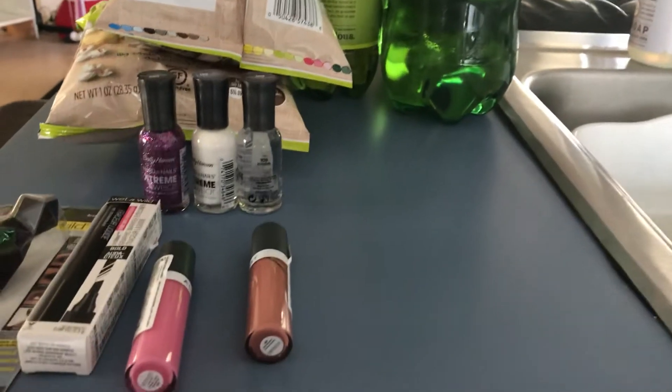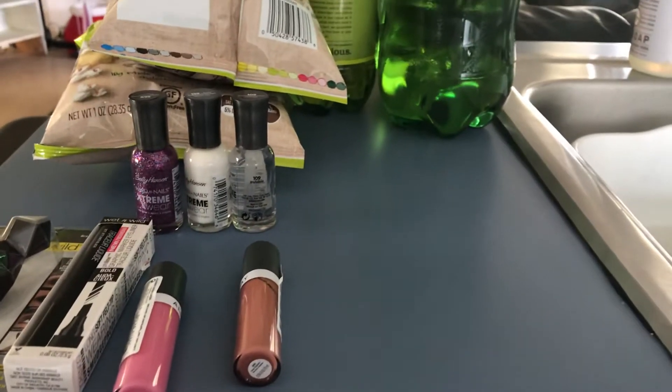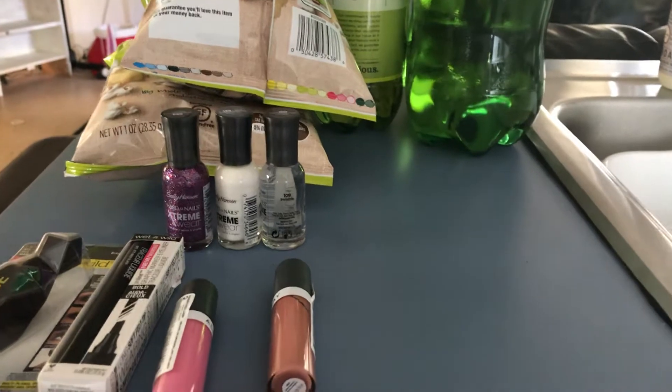Then I threw in the ginger ale because they are a dollar this week, and that's our favorite soda. So that's what I did.